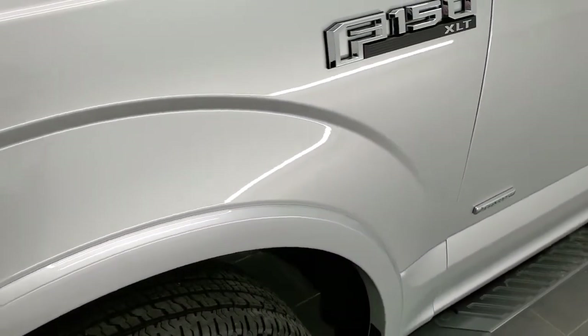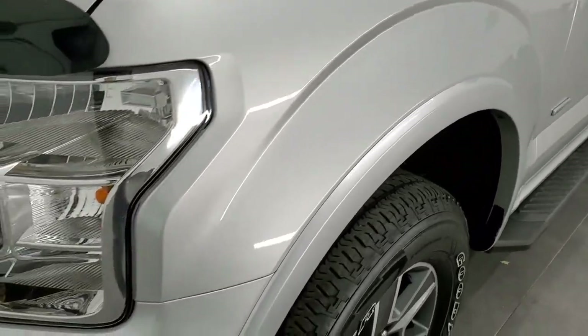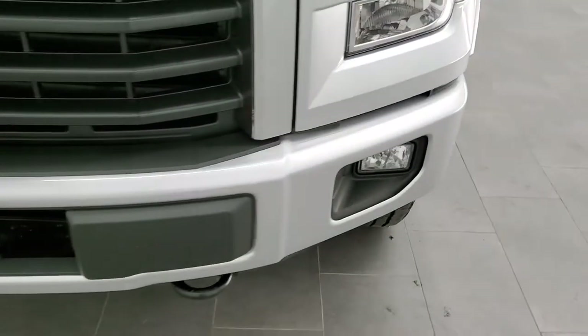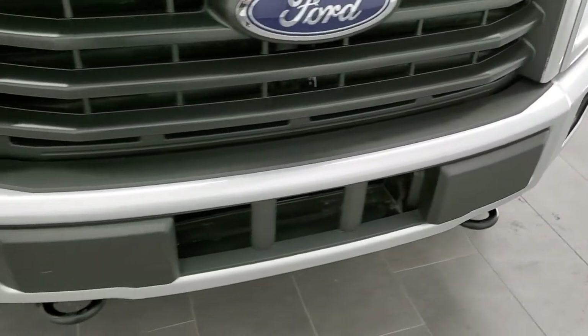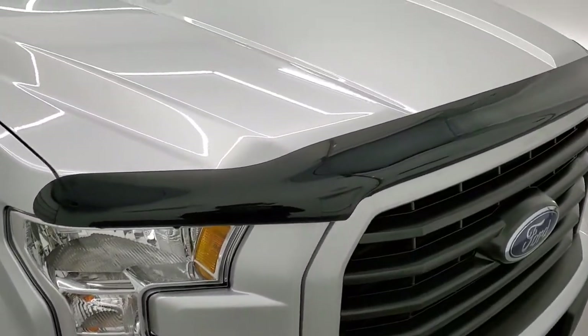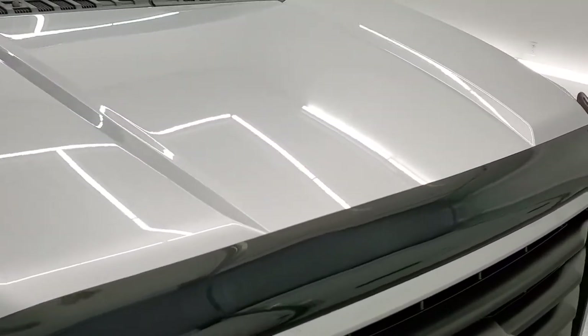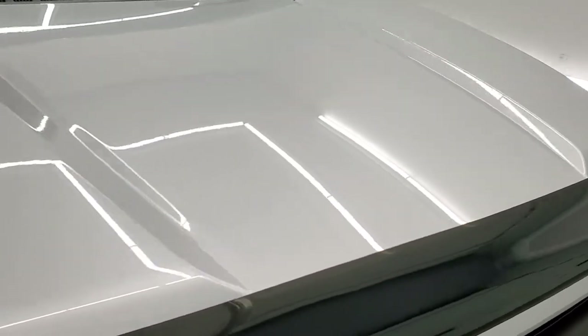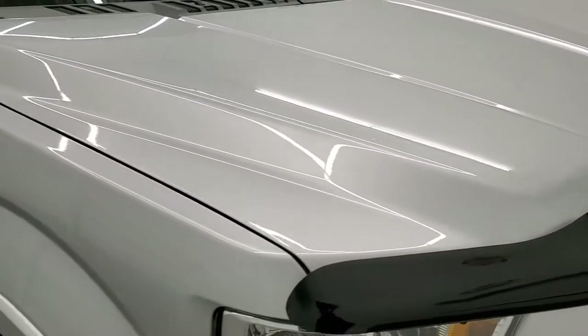Front fenders are in excellent shape — I didn't see any dents or dings. Headlight lenses are nice and clear. Front bumper is in pretty nice shape; this is a sport package so you get the painted front bumper, factory fog lights, and a bug shield. The hood is in excellent shape as well with no dents or dings.